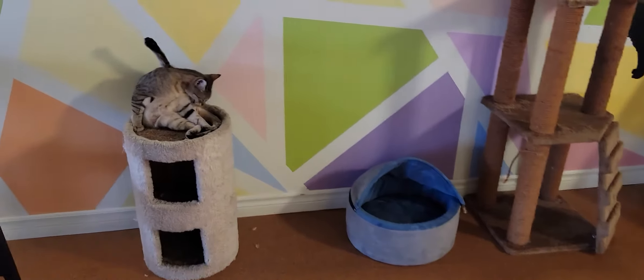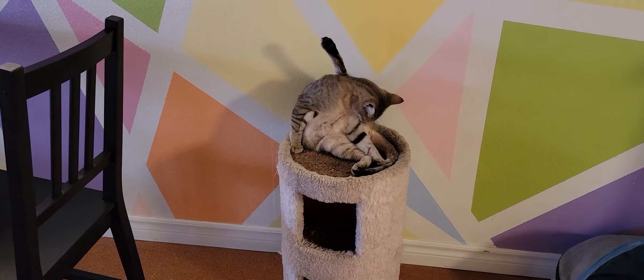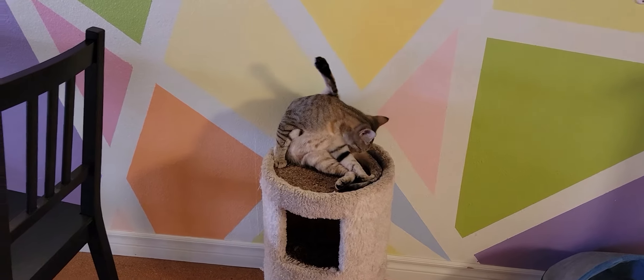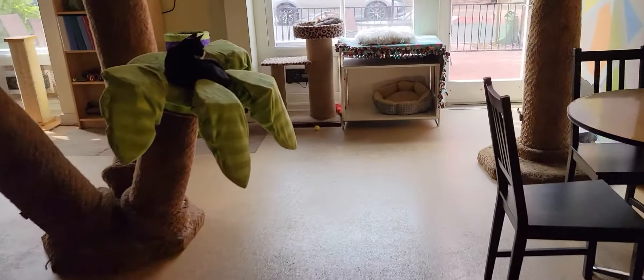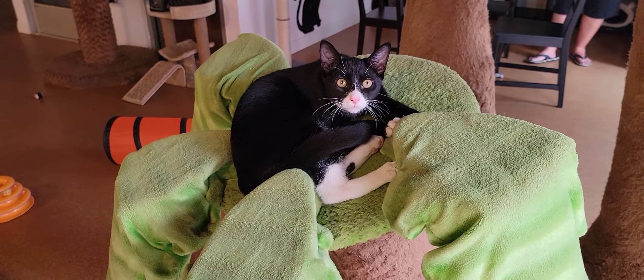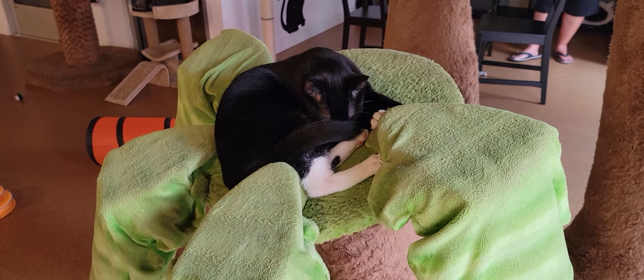Finally, over here we have Cleo cleaning herself. Cleo is about six months old, so she's one of our younger cats. The last cat I will show you is Jeeves. Jeeves is one of our more playful, more active cats — he's younger as well, about seven months old. Real cute and real fun to play with.